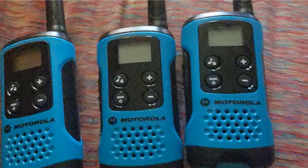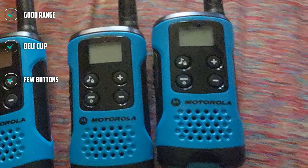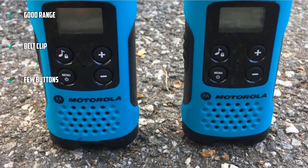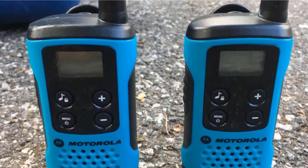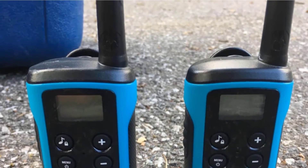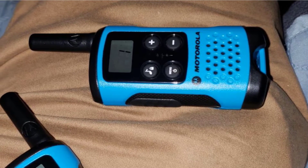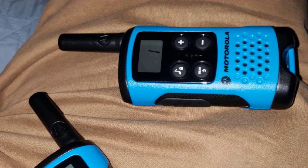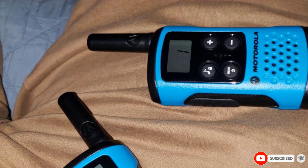The batteries in this unit are more challenging to change with the belt clip in place than the competition, and they also seem to drain relatively quickly. In our test, fresh batteries lasted less than a day. A subsequent test day yielded longer results, so we aren't sure what is happening with this pair. Overall, we like that Motorola usually translates to quality, and the walkie-talkies were easy to use, had a good range, and the voices were clear, making them a good choice for most kids.